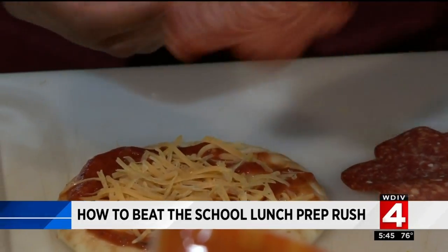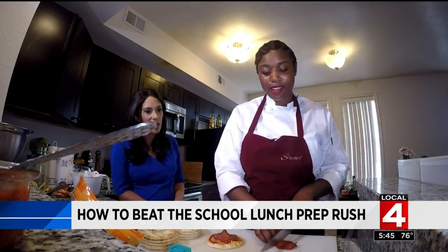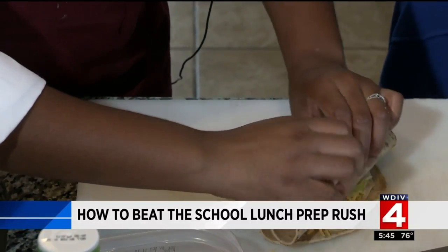This is a fun shape, especially if you have a grill — like a little flower — or you can cut it up. This is like a turkey roll-up sandwich, kind of like a pinwheel, basically.